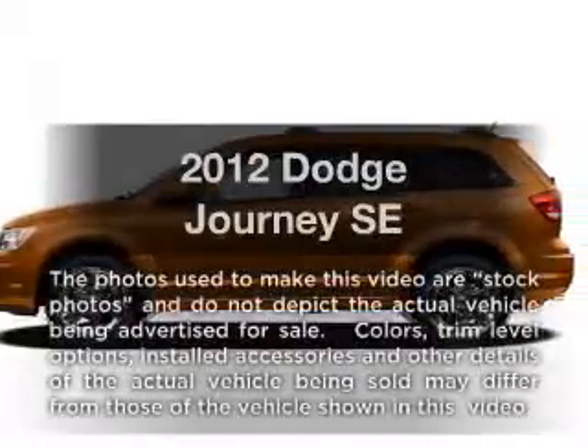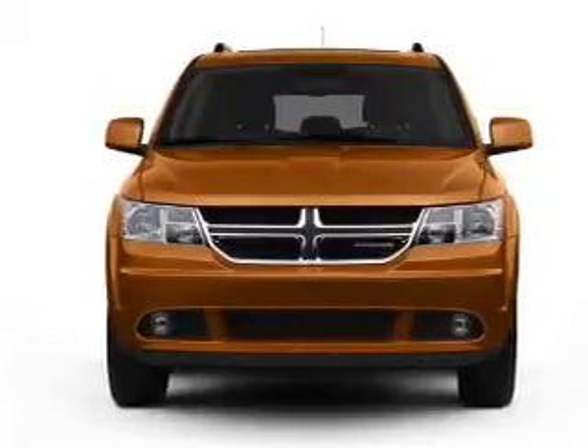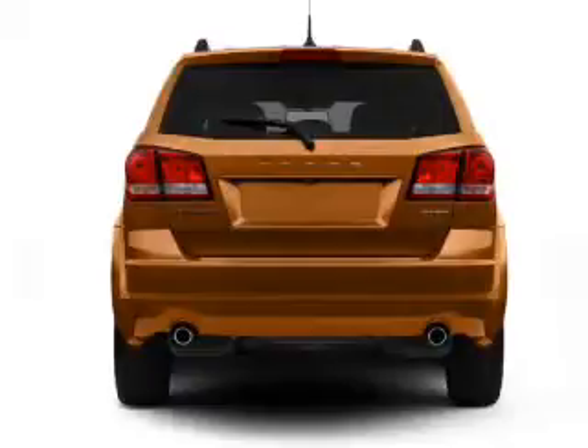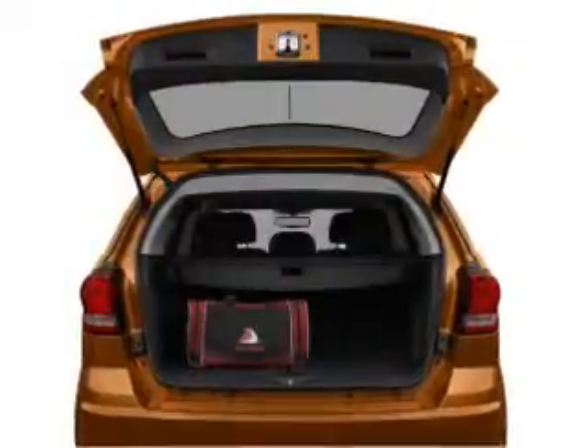Presenting the 2012 Dodge Journey. This is the set of wheels you've been looking for, with an efficient four-cylinder engine that responds smoothly to its automatic transmission. Premium wheels give a more luxurious look. Brake safely with the anti-lock braking system. Power and reliability are a great combination.